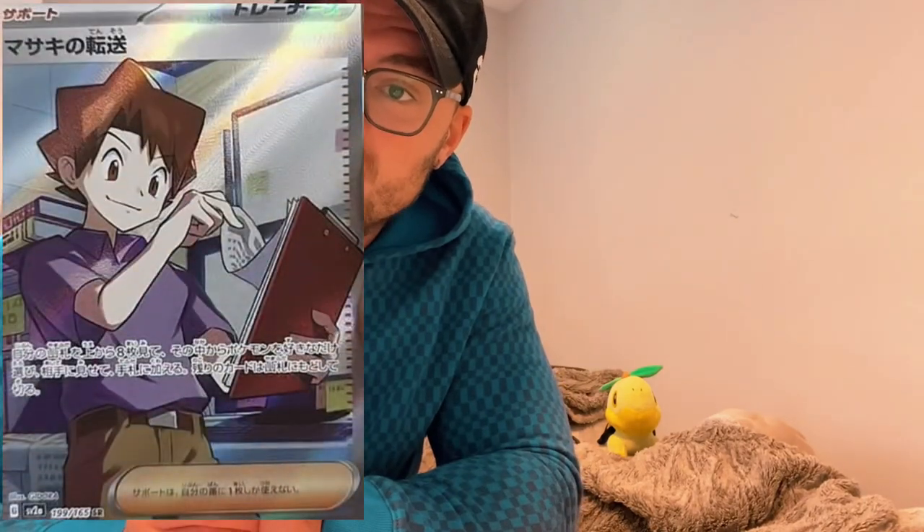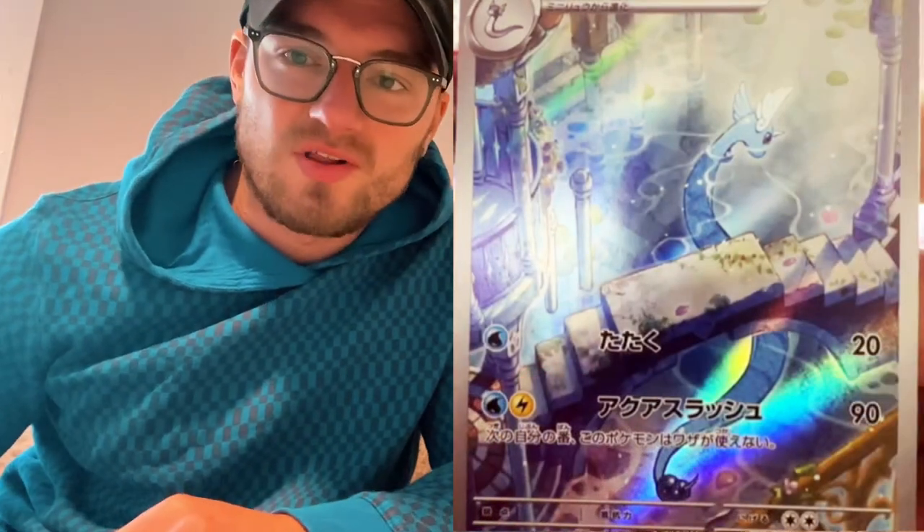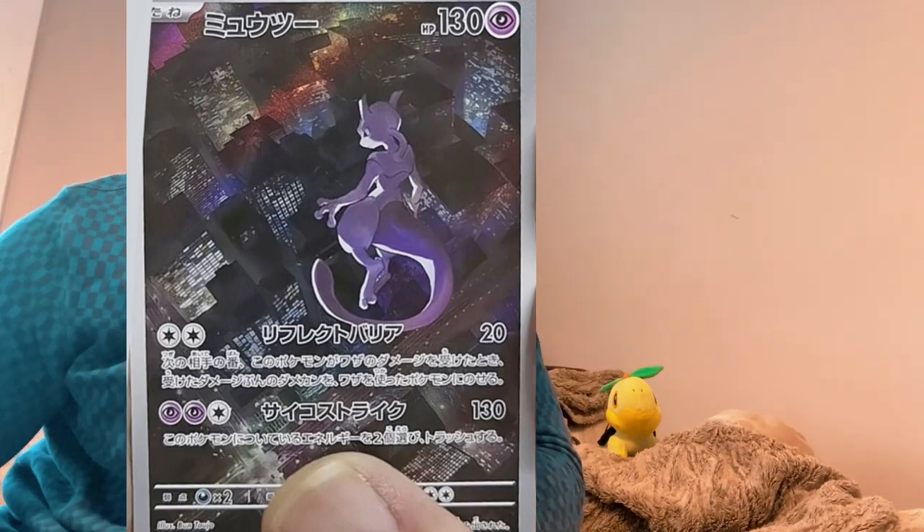They also revealed images for Brock's Transfer full art trainer and Daisy's Help — illustration rares, not full art trainers. They showed us the Dragonite illustration rare — not the best picture quality, but it is what it is — and then they showed us the Mewtwo Special Illustration, which is what Pokemon GO should have been.